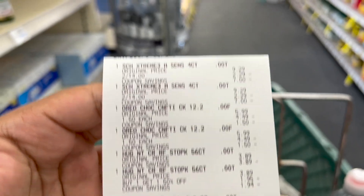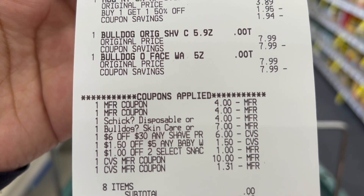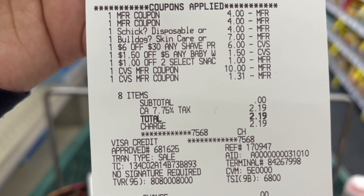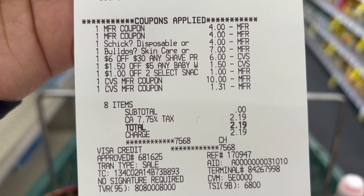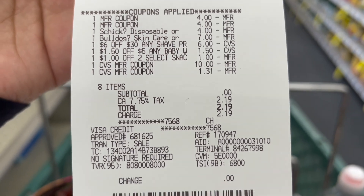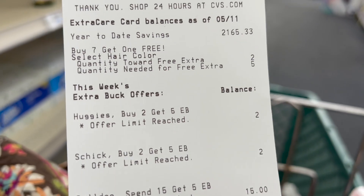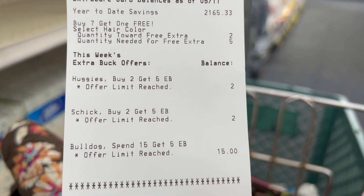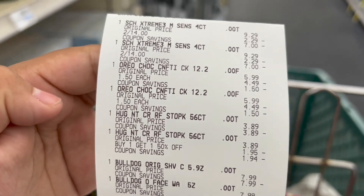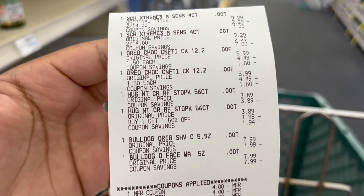Here's my receipt for the Schick, Oreo, Huggies, and Bulldog — everything went through. The $7 off two Bulldog glitched and the $4 paper coupon also came off, which was a nice surprise. I rolled over $12 in Extra Bucks. My subtotal came out to zero and I just paid taxes, with total savings of $54.32. I got $5 Extra Buck back for buying two Huggies, $5 for buying two Schick, and $5 for spending $15 on Bulldog — $15 in Extra Bucks total. With $2 back from ibotta on the Oreos, I got $17 back in total.